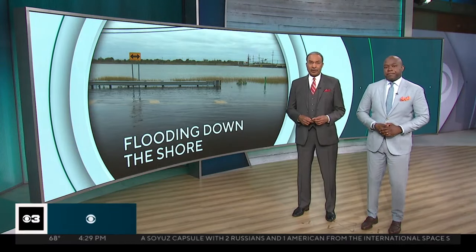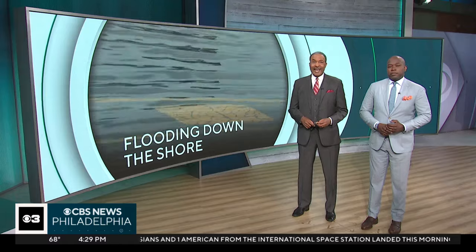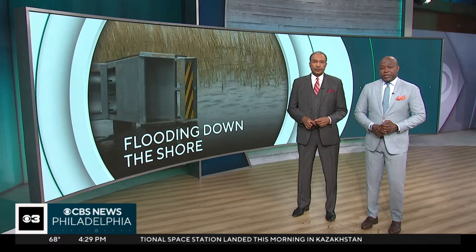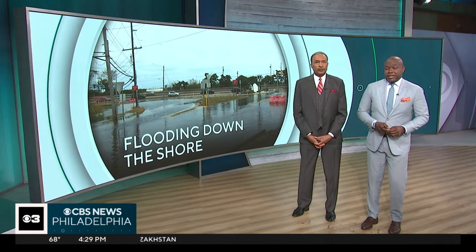Flooding continues to be an issue along the Jersey Shore. Crews shut down U.S. 40 in Egg Harbor Township and West End Avenue in Atlantic City because of it. New Jersey reporter Brandon Goldner is on the corner and he explains why this is happening and how people affected are trying to stay resilient.